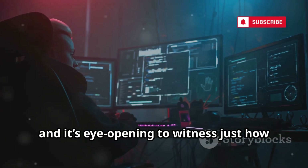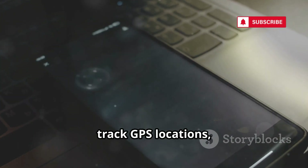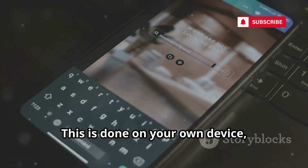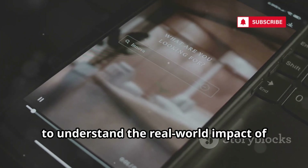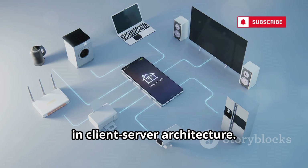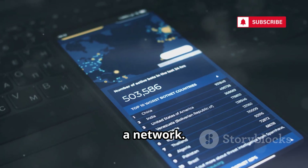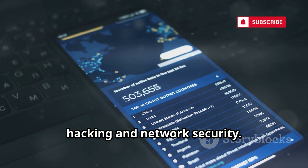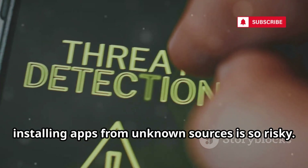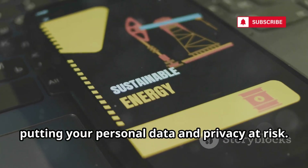It's eye-opening to witness just how much control can be gained remotely. You can access call logs, read messages, track GPS locations, and even activate the camera and microphone — all without touching the device. This is done on your own device, strictly for educational purposes, to understand the real-world impact of such tools. Setting up AndroRat is a valuable lesson in client-server architecture. You'll learn about port forwarding, dynamic DNS, and how data travels between devices over a network. The process also demonstrates why installing apps from unknown sources is so risky — a single careless tap can open the door to remote access, putting your personal data and privacy at risk.